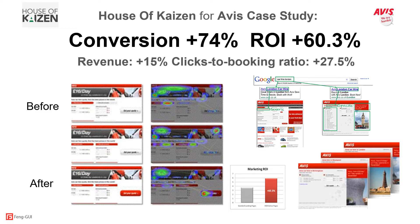House of Kaizen is another digital marketing agency providing performance optimization services. House of Kaizen uses Fangui to optimize landing page conversions. Their client Avis wanted to optimize its PPC campaign sending users to landing pages. House of Kaizen's landing page design process includes Fangui iPath analysis to ensure the user is walked through the value proposition towards the call to action in clearly sequenced steps. The results were conversion rates increased by 74% and ROI increased by 60.3%.